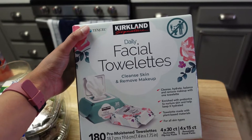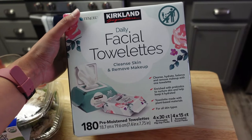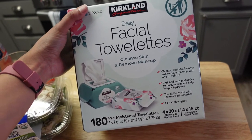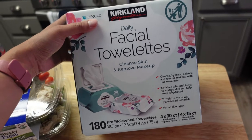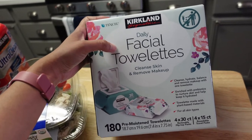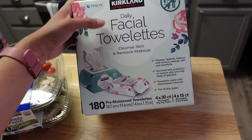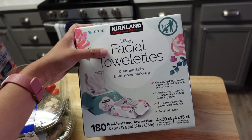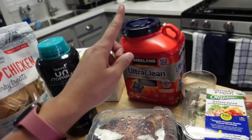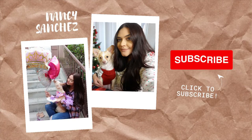I've used the Neutrogena ones before and they really irritate my eyes — they make my eyes burn, which is why I can't use those. So I'm going to try these instead. They're the Daily Facial Towelettes for Clean Skin and Remove Makeup — 180 wipes. It says it's supposed to hydrate and it's for all skin types. So far Kirkland stuff has not let me down, so we shall see if these are any good.